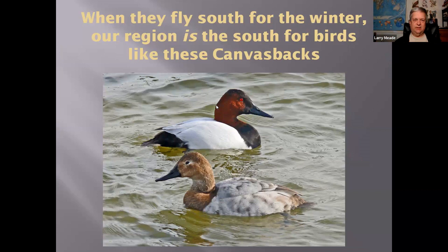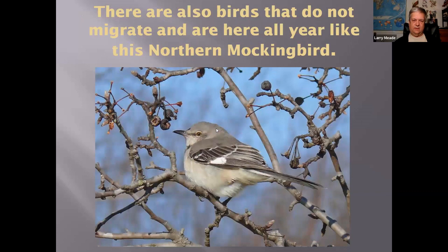There are really four categories of birds. There are birds that are here all the time, like this Mockingbird — they don't migrate. We have birds like the Canvasbacks I showed you, which are only here in the winter. Then you have birds that are only here in the breeding season, like certain warblers, Indigo Buntings, and Flycatchers. And then you have some that only come through during migration in fall and spring — so there's a small window to see them, which is why we get so excited in May.